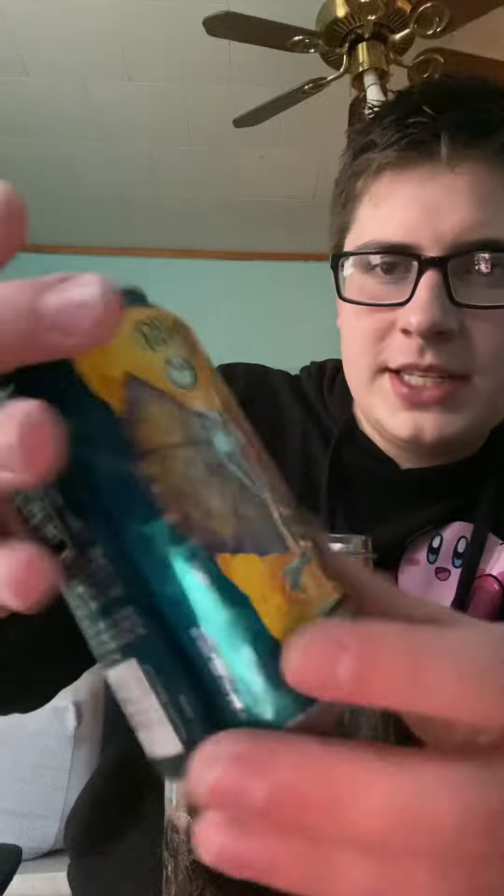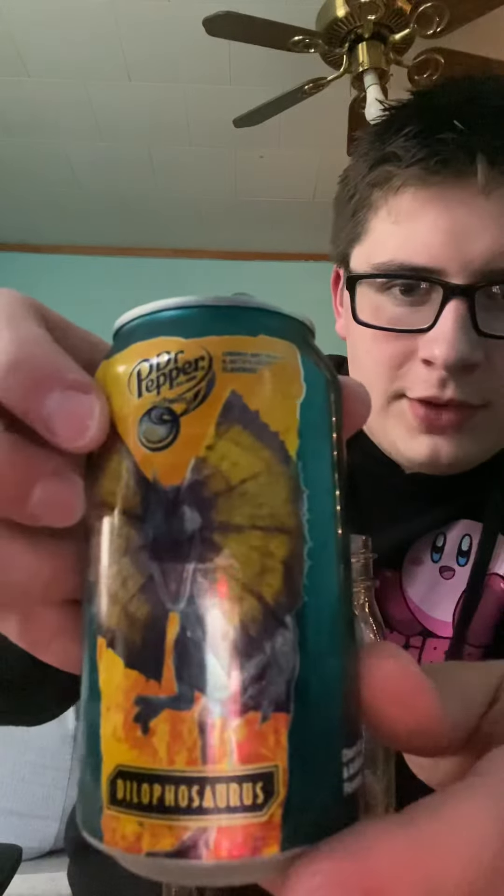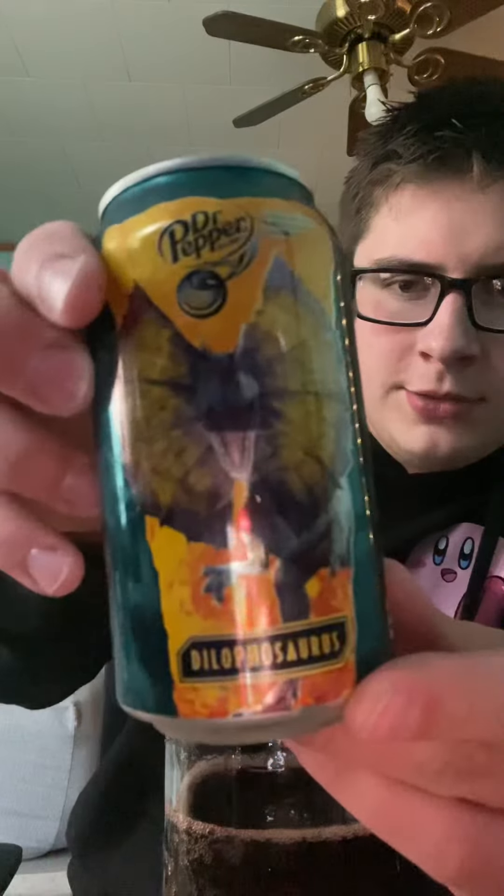Here's the can one more time — it's kind of a teal, a really dark teal. I like the design: very modern, very swirly, very simplistic. On the side they have your little dinosaur dudes — Jurassic World. Nice. All right, let's try it.